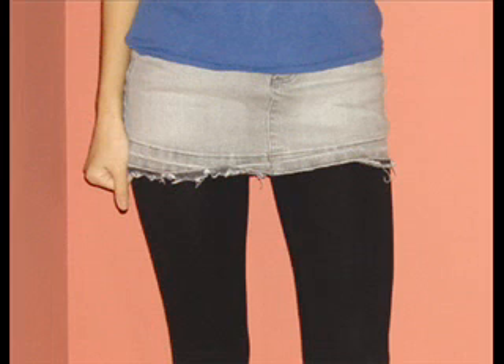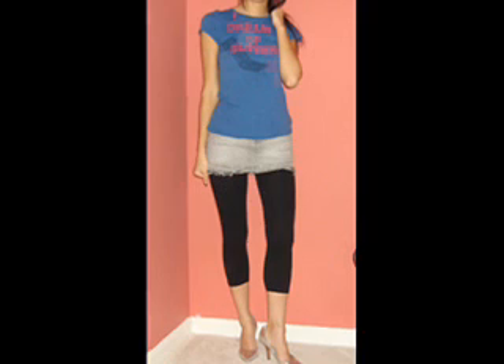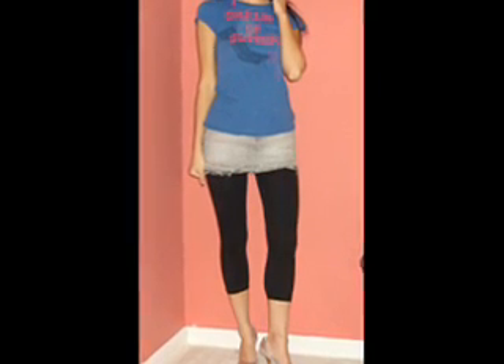So here's something just a bit more girly, if you weren't really feeling the Bermudas — which I'm sure a lot of you probably weren't. But we all have different styles, don't we? And if you're still not really feeling this type of outfit, stay tuned for the next one.